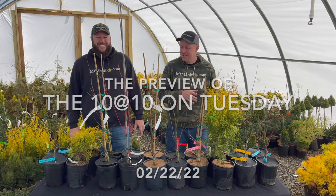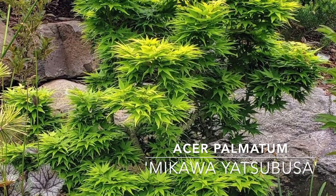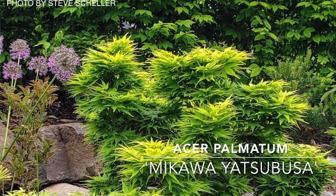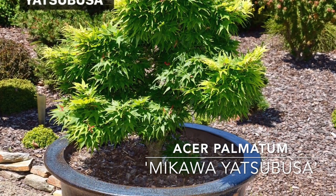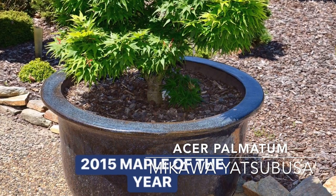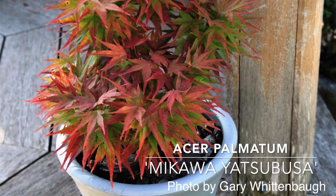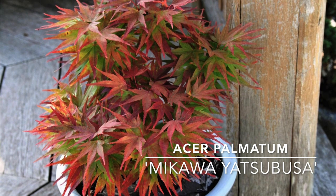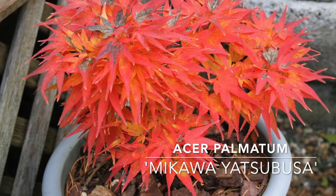We've got some amazing plants here today to talk about. First up on our 10 at 10 for 02/22/22, we have Makawi Atsubusa. Makawi Atsubusa is a classic Japanese maple. If you follow Mr. Maple or our YouTube channel, you're probably no stranger to this one. It's one of our favorite plants — often nurserymen and experienced people's favorite Japanese maple. Me and Tim always like to ask when we meet older nurserymen and women, or even just some of the authors, what's your favorite Japanese maple?